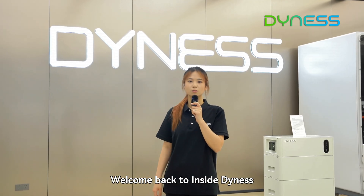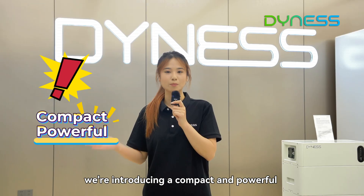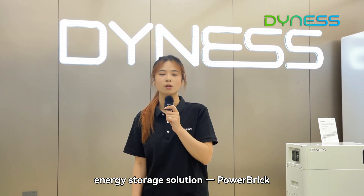Hi everyone, welcome back to InsideDenis. Today, we are introducing a compact and powerful energy storage solution: Heartbreak.